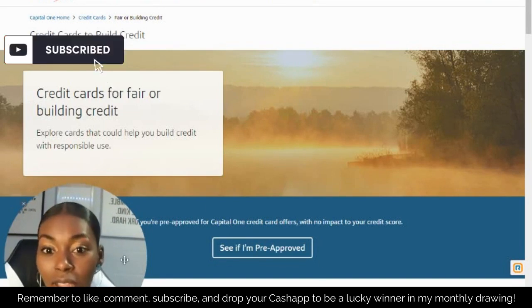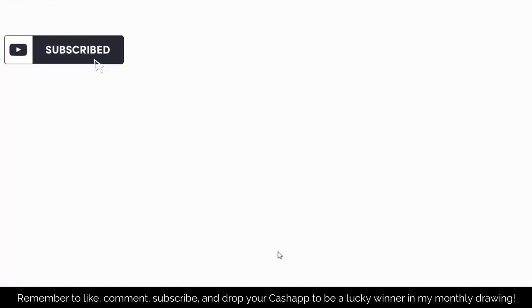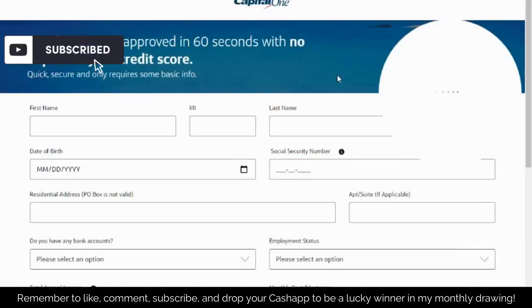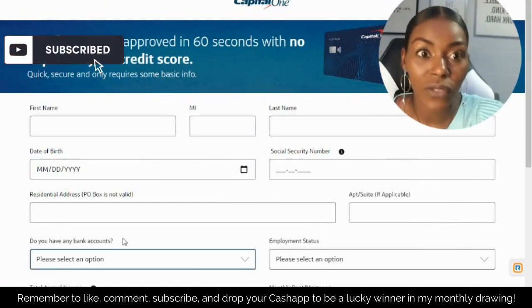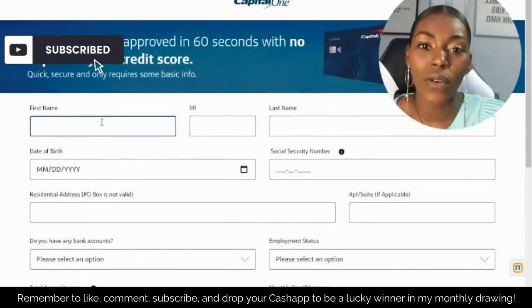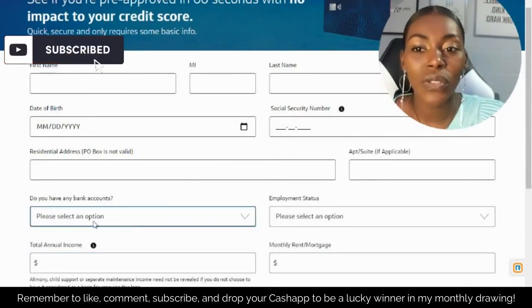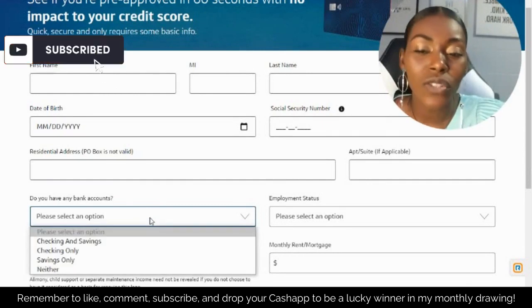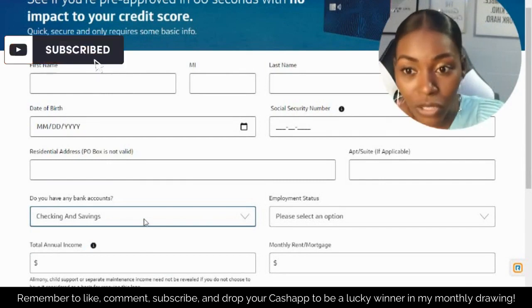So the first credit card here is Capital One. Capital One has it so that you can click here and they'll let you know if you're pre-approved — it's no impact to your credit score. All you have to do is put in your first and last name, date of birth, social security number, address, annual income, and they're going to ask you if you have bank accounts. It's always best to have both checking and savings.